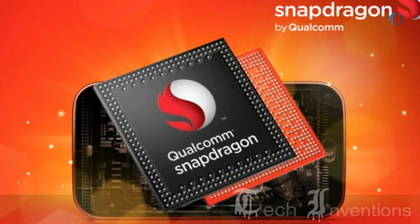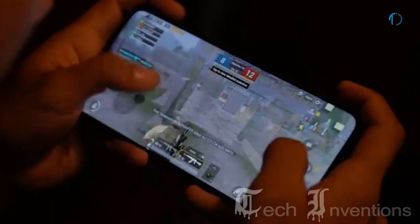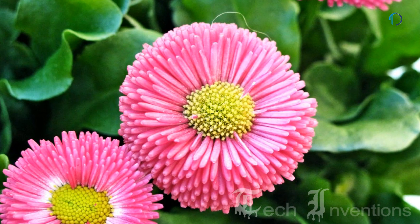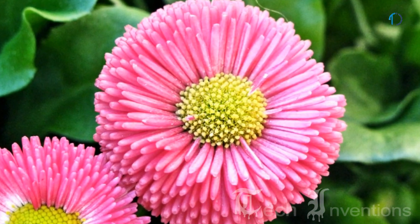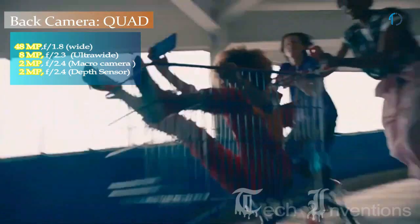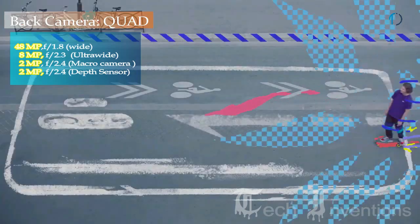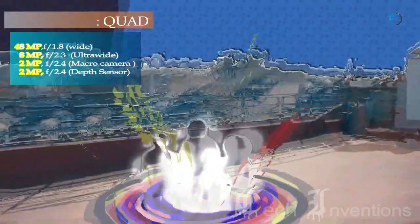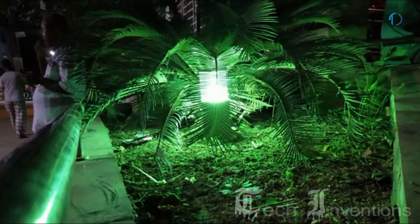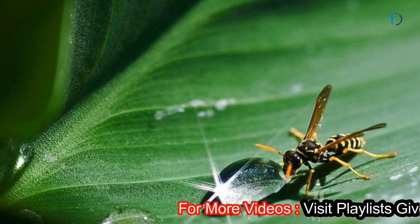The Snapdragon 665 is a mid-range 64-bit ARM LTE system-on-chip designed by Qualcomm and introduced in early 2019, providing high-performance experiences for mobile gaming and brilliant camera performance. The Oppo A9 has a quad camera setup on the rear, consisting of a 48MP main shooter with f/1.8 aperture, an 8MP ultrawide sensor with f/2.3 aperture and 3x optical zoom, and a 2MP dedicated macro camera with f/2.4 aperture for close-up photography of flowers, insects, and small objects.